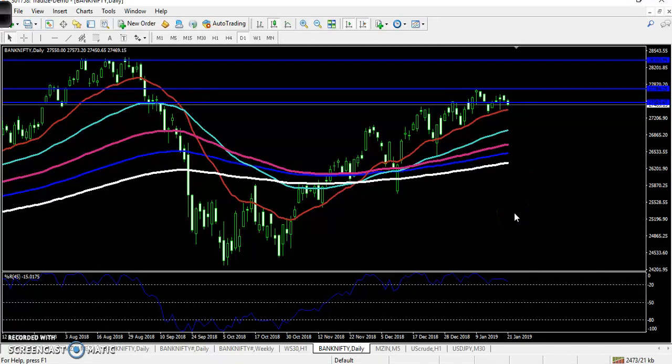Hello traders, welcome to LS Blue. This is Stephen Gugwe and in this video I will discuss about Bank Nifty and Nifty, their entry point and exit point, and in which direction we can go for trade — like buying direction or selling direction. So we'll discuss about that. First, let's look at the daily Bank Nifty chart.